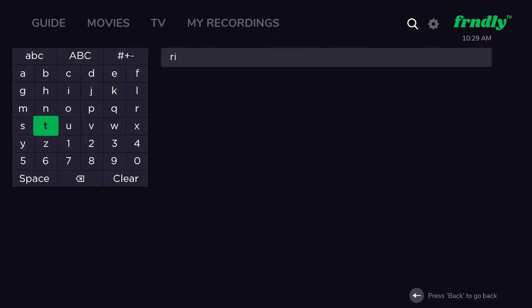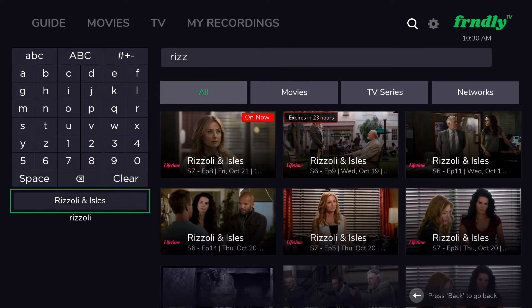As you can see here, we also added this autofill function. So while you're typing, if you see the title you're looking for, go ahead and click on it, and it will take you to the content you're looking for.